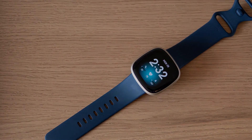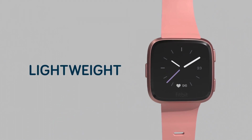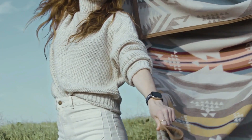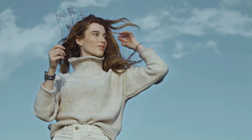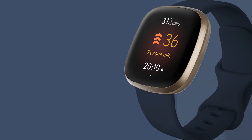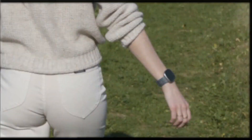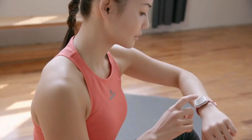The watch incorporates a blood oxygen monitor, enabling users to track saturation levels post workouts. Notably, it excels in sleep tracking without the need for a dedicated sleep tracker, offering accurate measurements of REM, deep, and light sleep. The watch provides personalized suggestions for improvement.